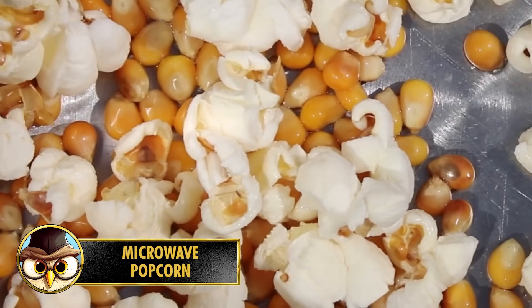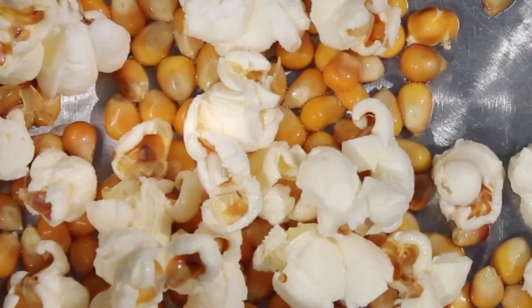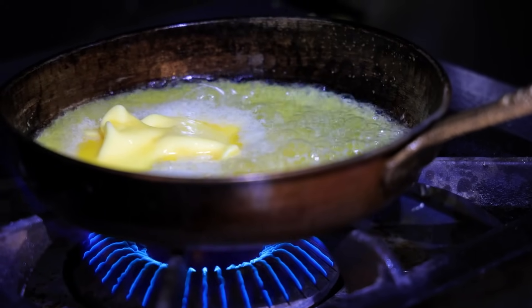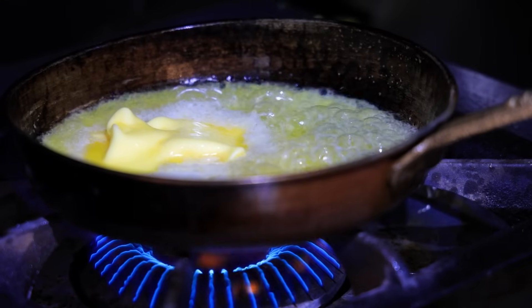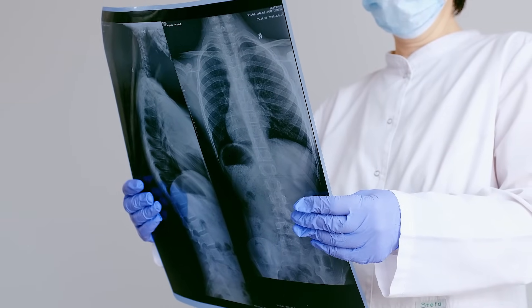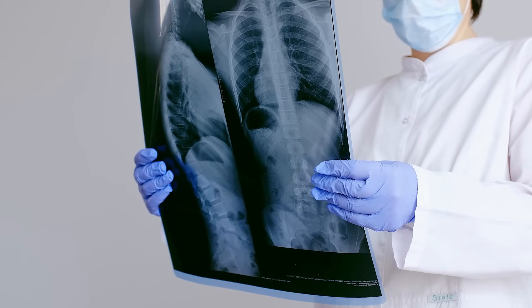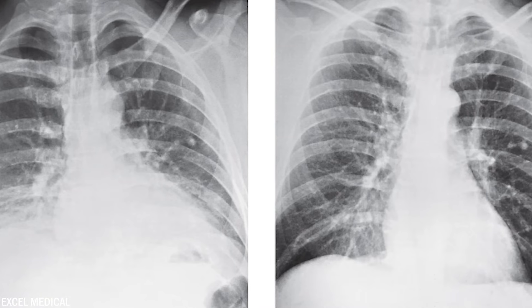Number 12: Microwave popcorn is a popular snack, but concerns have been raised about an ingredient called diacetyl, used to create a buttery flavor. Diacetyl is a naturally occurring compound found in butter and dairy products. The concern is not about eating it but about making it — inhaling diacetyl vapor can cause damage to airways and lungs, leading to a condition called bronchiolitis obliterans, or popcorn lung. Popcorn lung is characterized by scarring and narrowing of the small airways, causing coughing, wheezing, and shortness of breath.